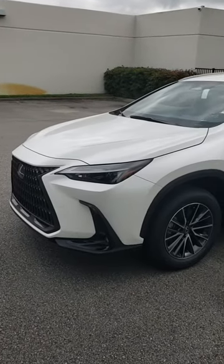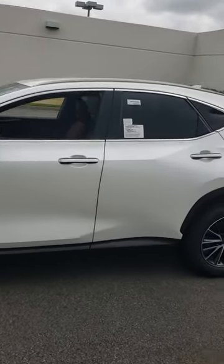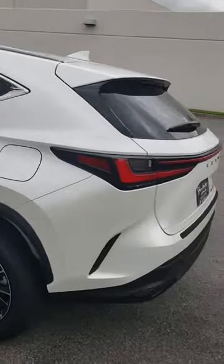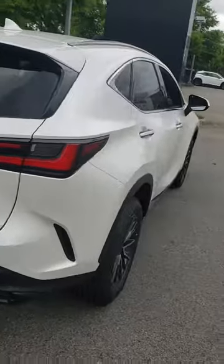Olivia, this is Terry Capers at Jim Hudson Lexus here in Columbia, South Carolina, right off of Killian Road. Here's your 2024 Lexus NX, white with the wine interior, NX250 — beautiful car.